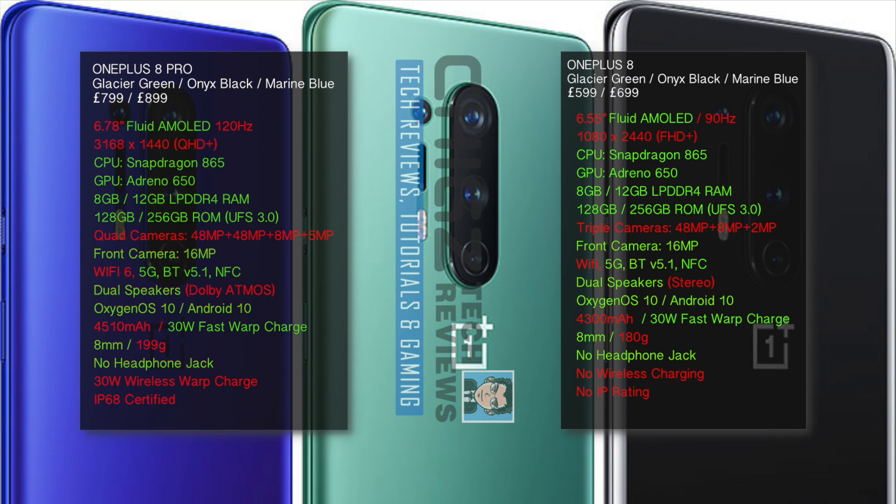Both smartphones will have a fluid AMOLED display. The Pro version is naturally larger at 6.78 inches with a 120Hz refresh rate, and the standard version is 6.55 inches with a 90Hz display. Screen resolution is Quad HD Plus vs Full HD Plus.